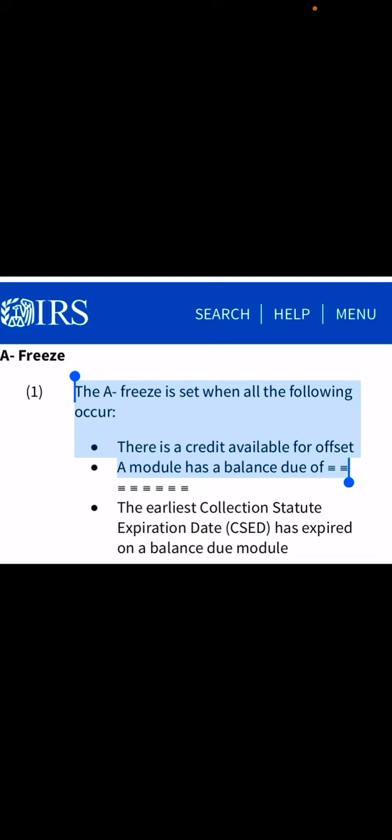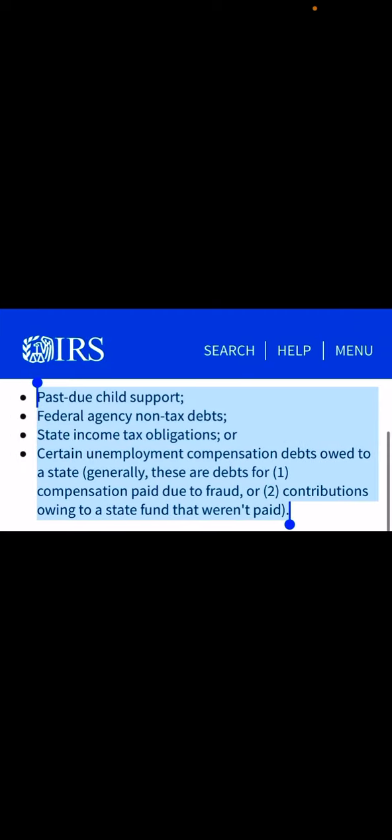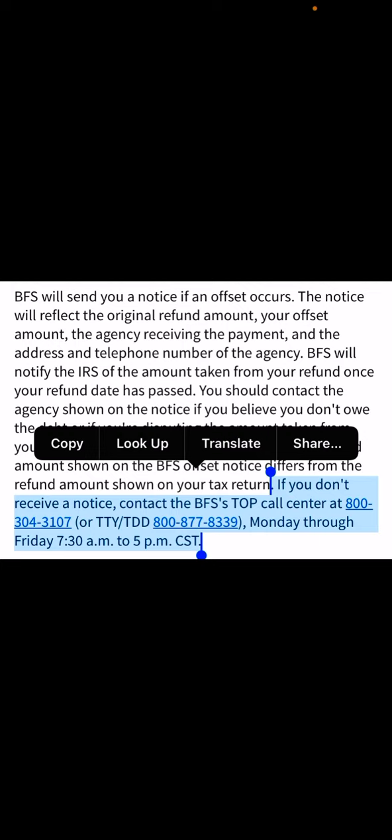Category A freeze refers to there being a credit available for offset, or a balance due. Balance due refers to Topic 203, reduce refund. The IRS may reduce your refund due to past-due child support, federal agency non-tax debt, state income tax obligations, certain unemployment compensation debt owed to a state, compensations paid due to fraud, or contributions owed to a state fund that weren't paid. You should receive a notice in the mail if the IRS reduces your refund explaining why. If you do not receive that notice, you can call the Bureau of Fiscal Service at 800-304-3107 to find out what is going on.